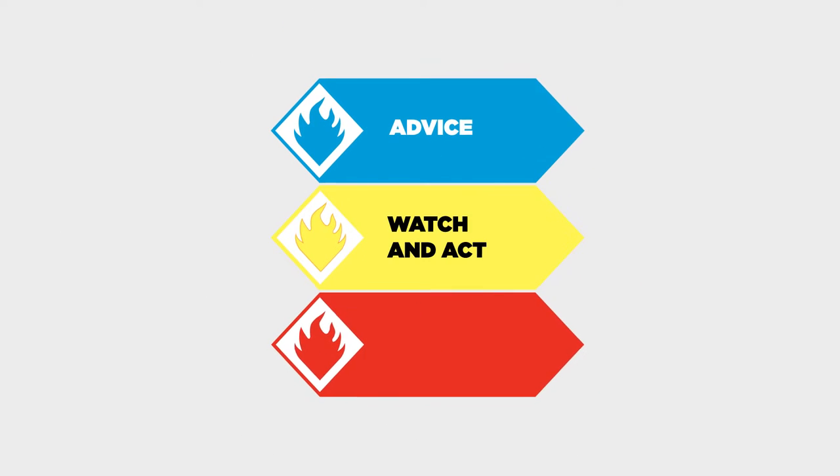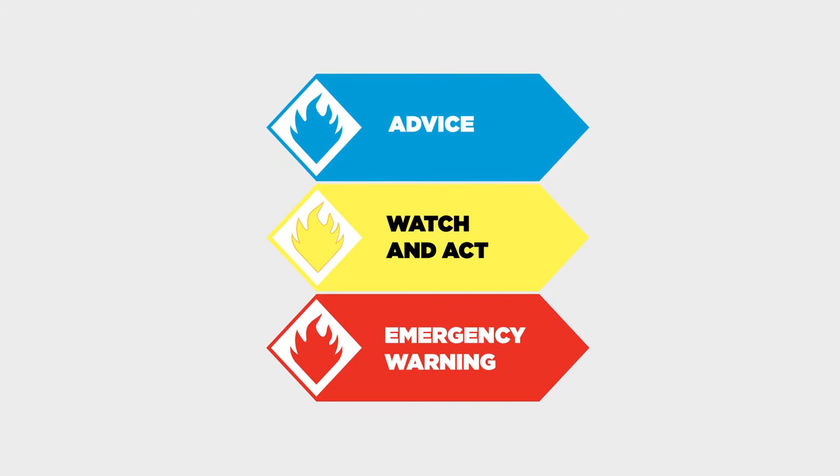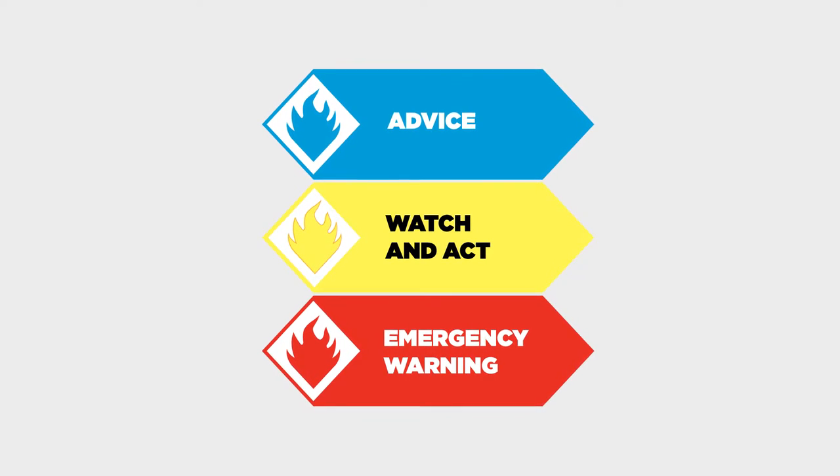Step 3: Know the bushfire warning messages. They'll give you an idea of the danger a fire poses.